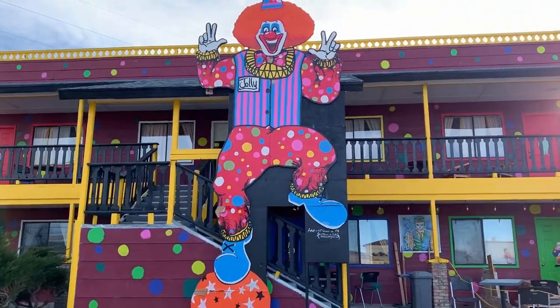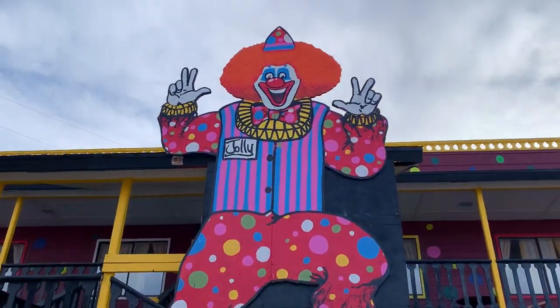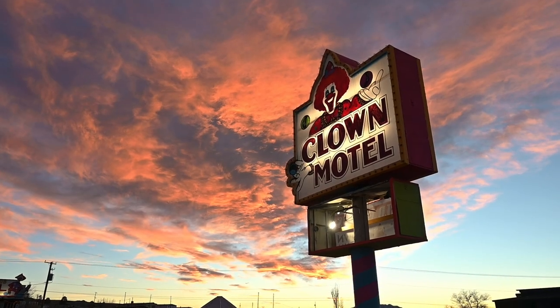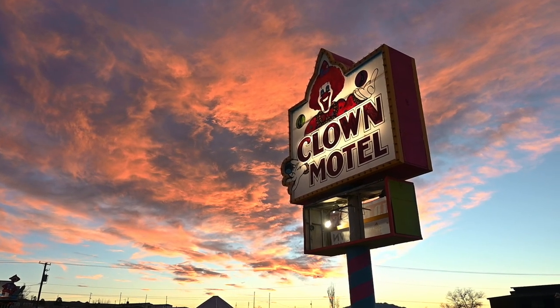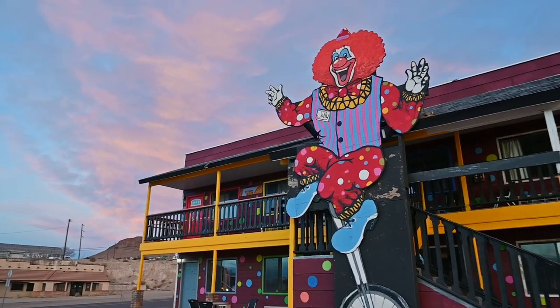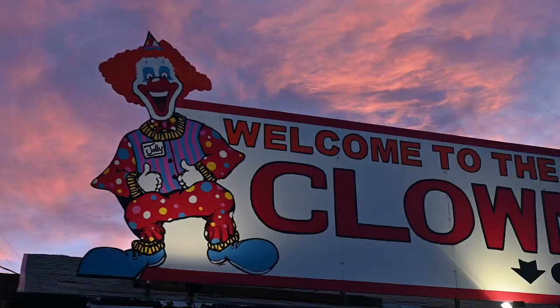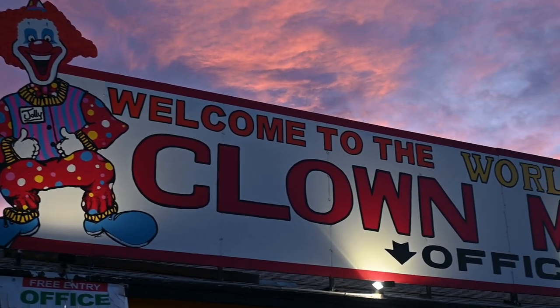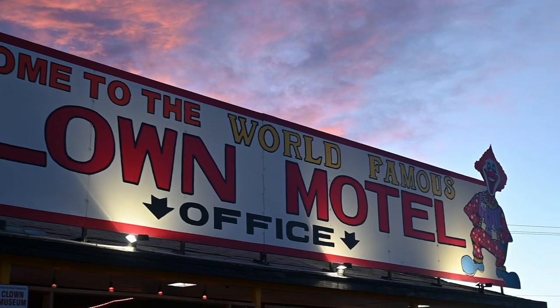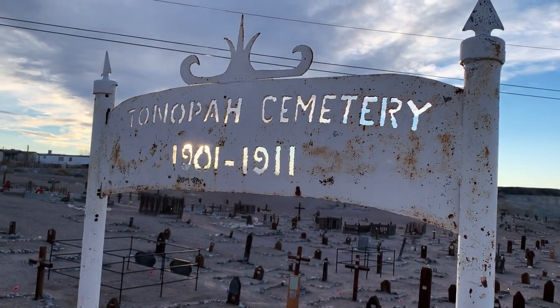I stayed at the world-famous Clown Motel. It's in Tonopah, Nevada, and in this video I'm going to take you along. The Clown Motel was opened in 1985 and it has about 30 rooms. The motel is also located next door to an old graveyard from the early days of Tonopah.